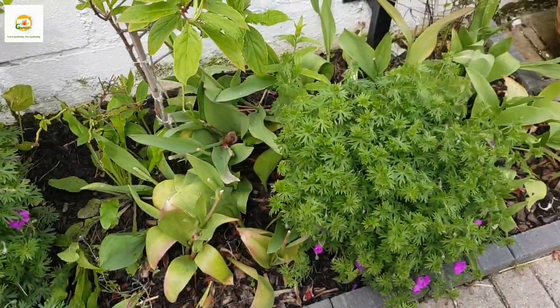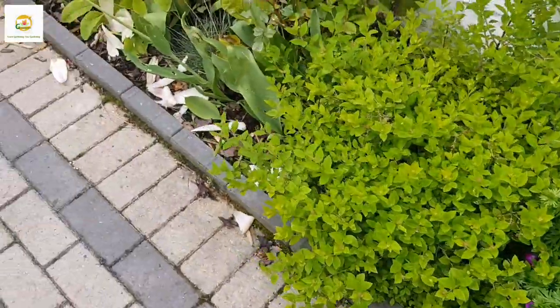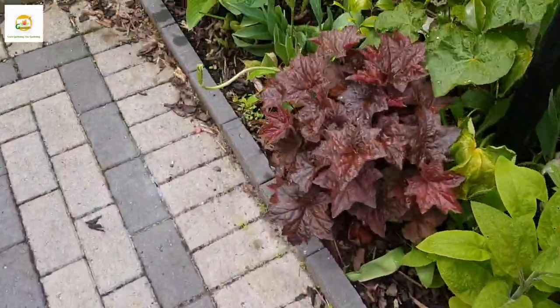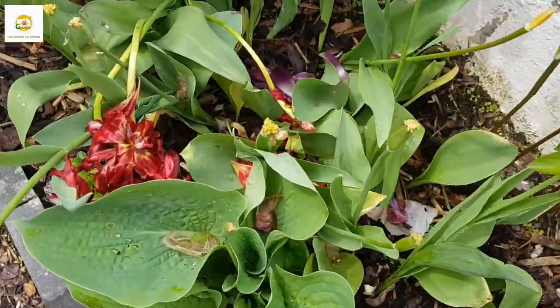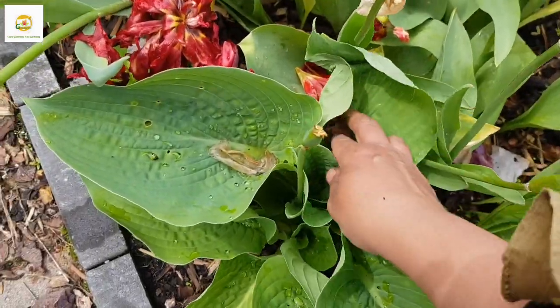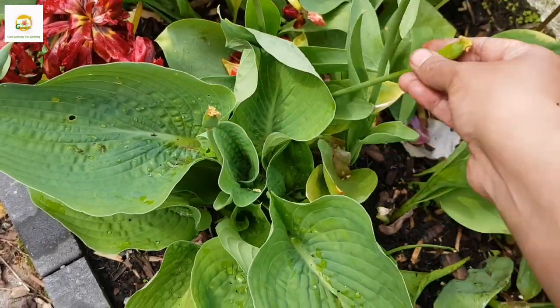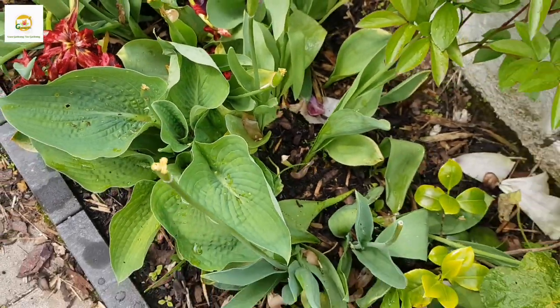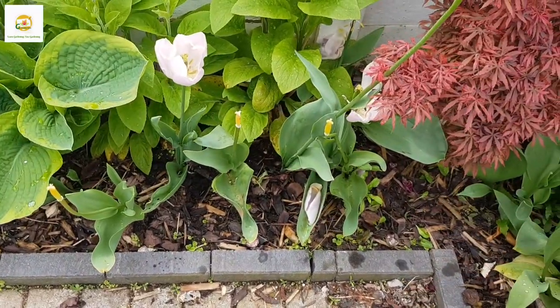I'm done with my gladiolus bulbs and I have put them in different places in the side border. Soon they will be poking out and looking good. Foxgloves bloom in early summer from June to July, and then I think the gladiolus will take over. In previous years I started this garden from scratch and it's been three years now — the garden is filling up really well.